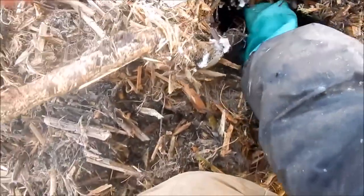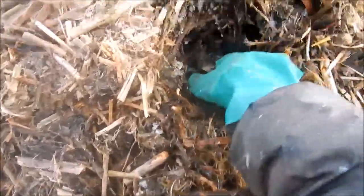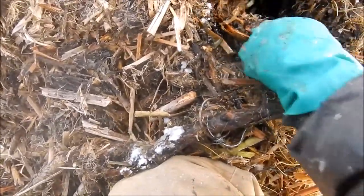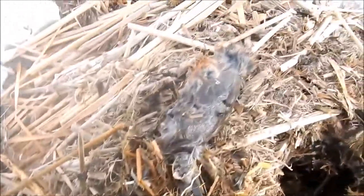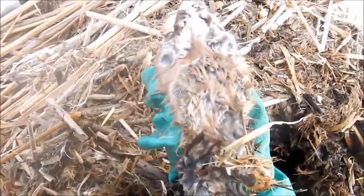We're at set number three. It looks like I have rat number two here. I think it's live. It's a small one. I'll cover this house back up.